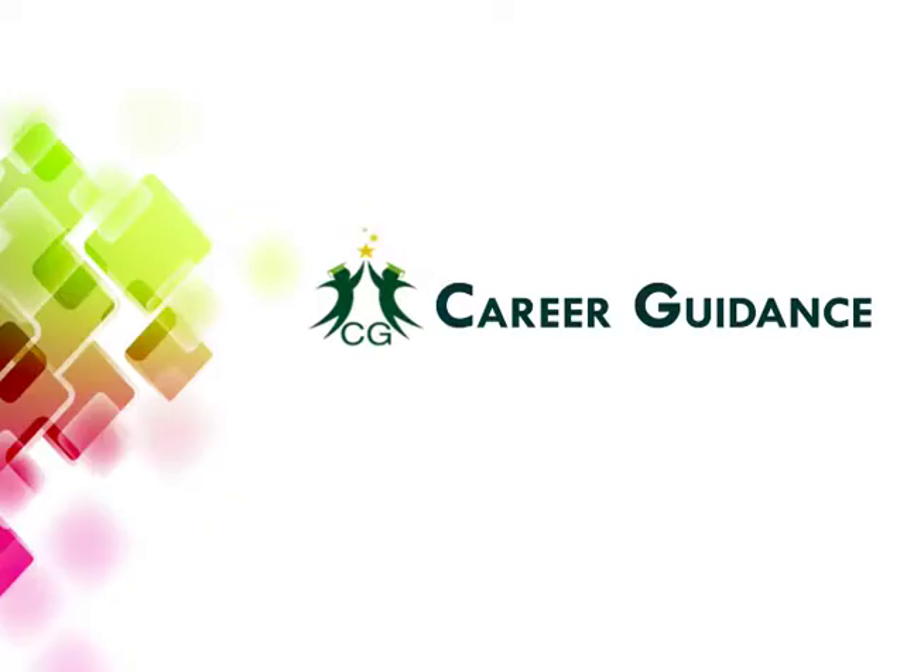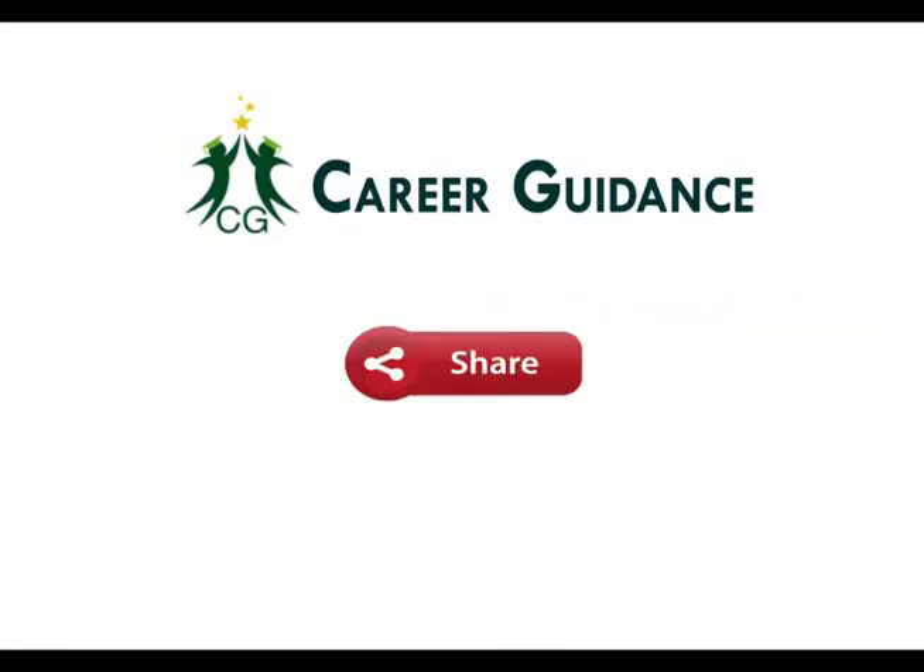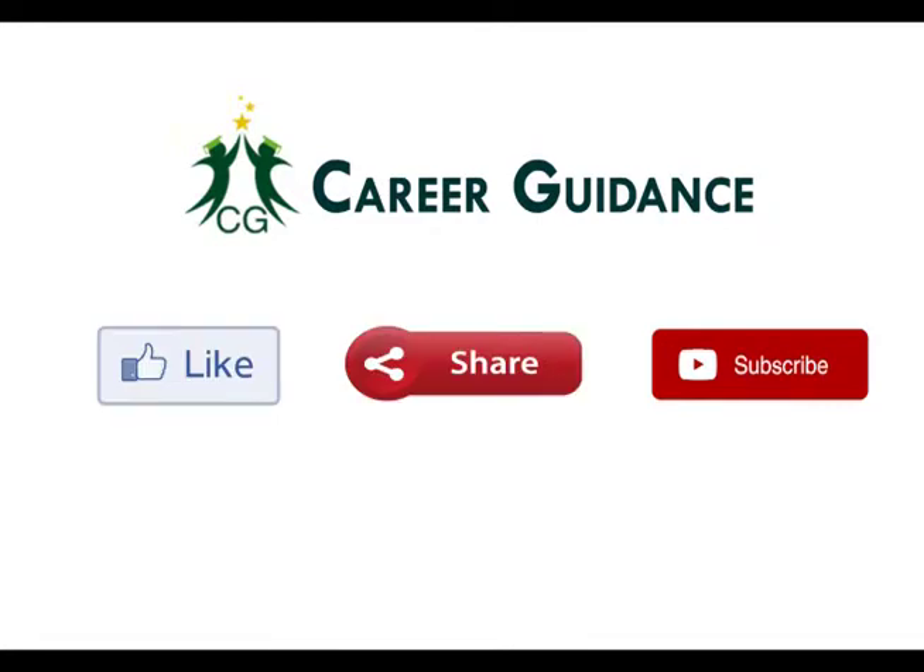I hope you liked this video. For more career updates, please like, share, and subscribe to Career Guidance to support us. Thank you.